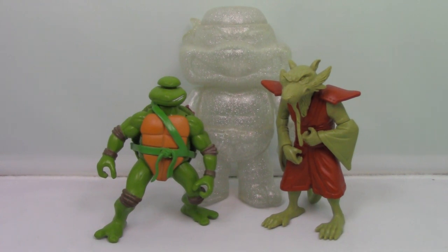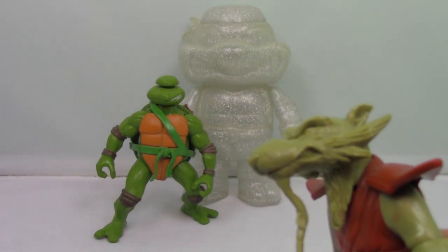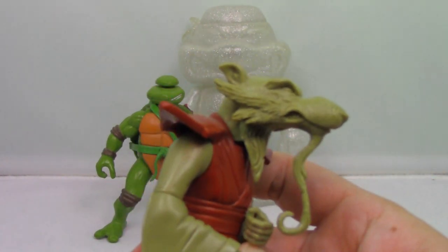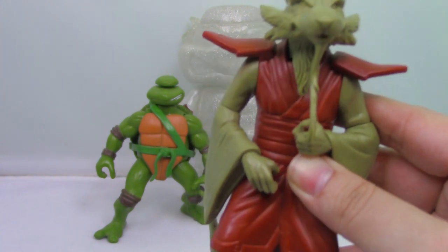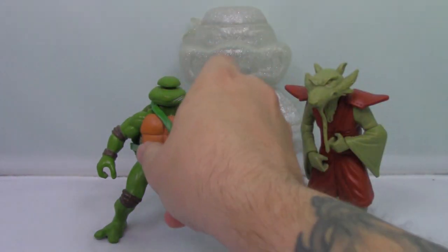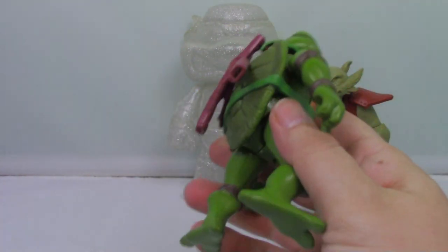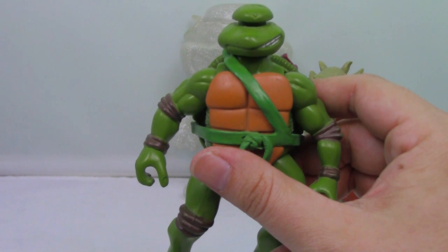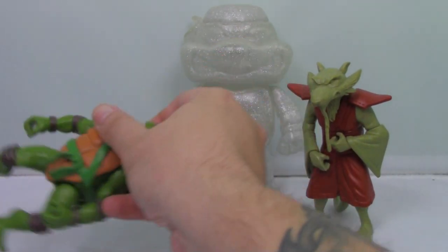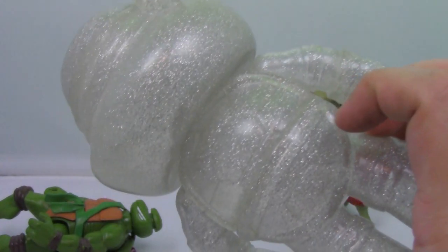Up next, we have some of my test shot prototypes from various lines of Turtles toys. I'll show you the Splinter first because he's the most obscure — he has a snarl that was not used on the actual figure. This is from the 2007 TMNT toy line. This one is from the 2003 Turtles line — it's Leonardo and he doesn't have his mask sculpted yet, so he looks kind of weird, and there's no coloration on his belt. Last but not least is this cool little Funko Hikari Ninja Turtle, which could be any turtle because he's unpainted.